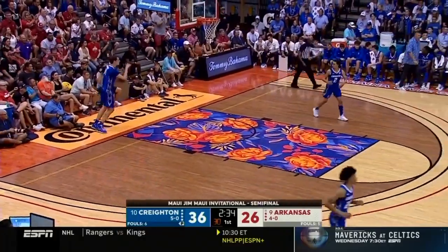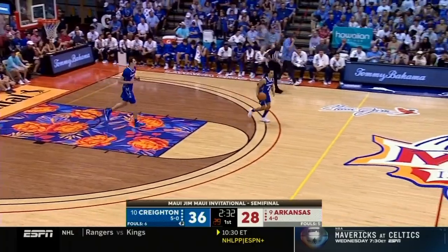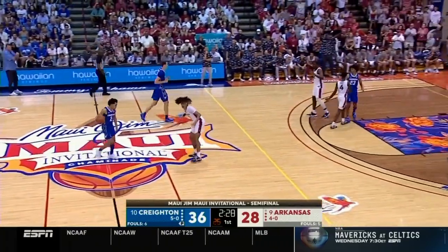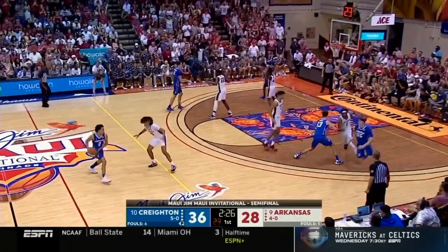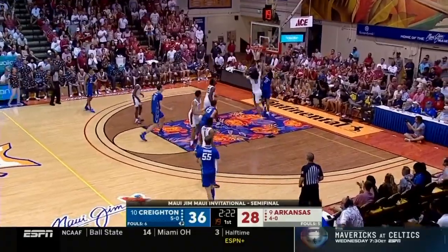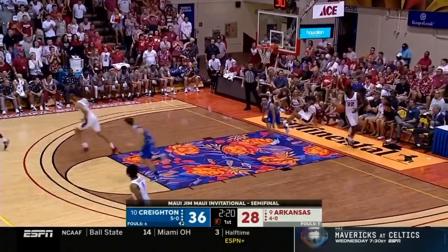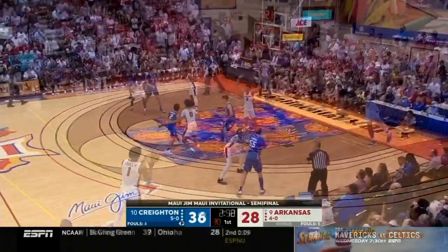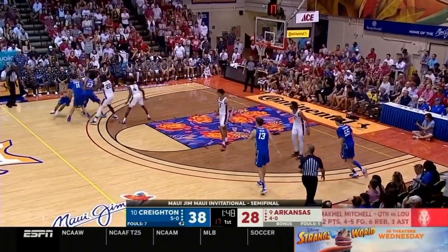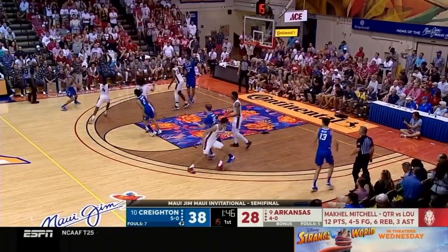Anthony Black to Mikkel Mitchell. If you're a big guy for Arkansas, be ready at all times — you never know when it might be coming your way, you have to expect it. Anthony Black's got a great ability to blow by. Nembhard uses his screen to get free — 20 minutes for Trevin Brazil: 12 points, 6 rebounds, and a couple of blocks.